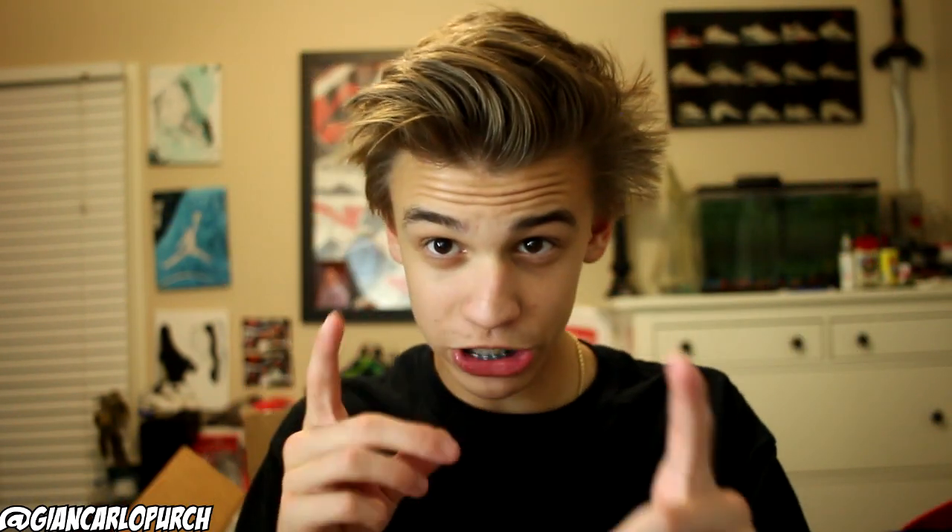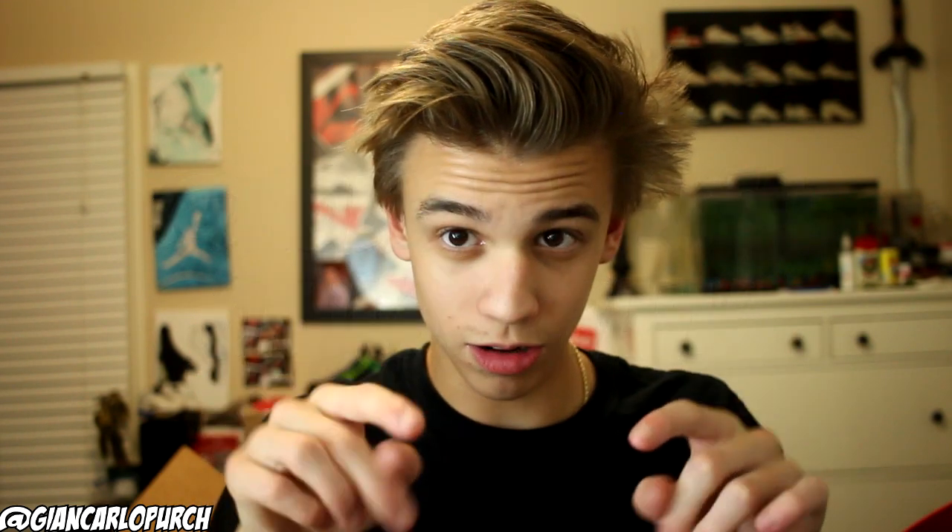So everybody go check out Robert's Locker — I'll have the link in the description below. There's also a coupon code: use blazonry20 for 20% off anything on the site. If you guys see something you like, head over there — it's like a streetwear consignment store, I think that's pretty awesome.